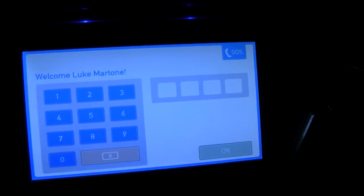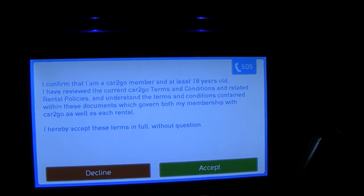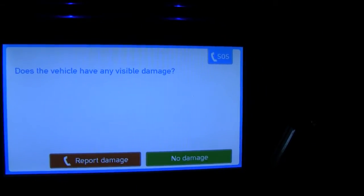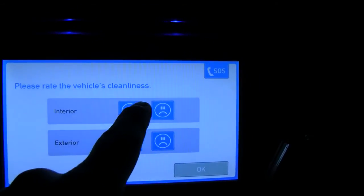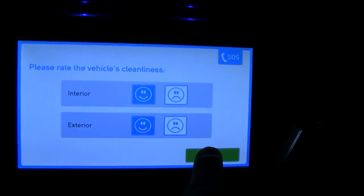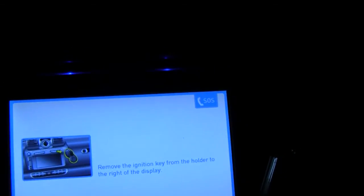When you get in, you have to enter your last name and then enter your pin, which I won't show you. Hit okay. It confirms you're a card member and at least 18 years old. It asks about visible damage outside — nope. Cleanliness — interior, not great. Exterior's pretty dirty. And that's it. Remove the key from the ignition holder. Here's the key — just pull it out and stick it into the ignition. Start it up.